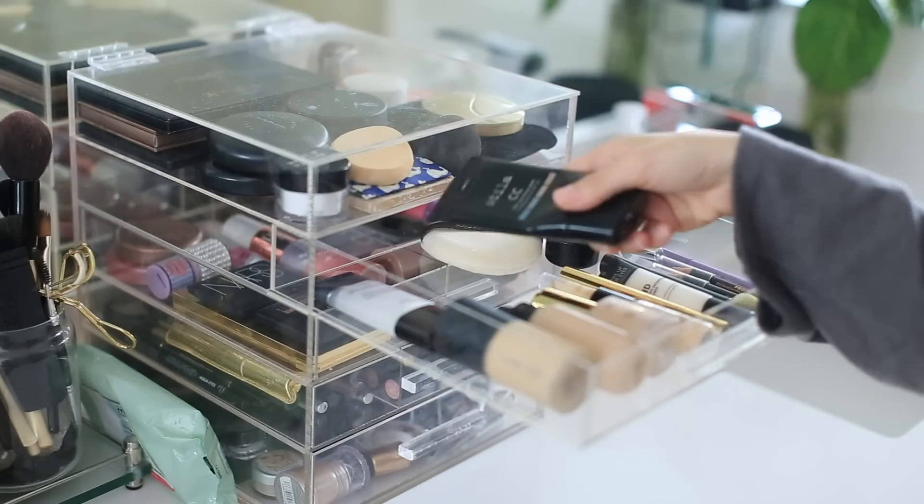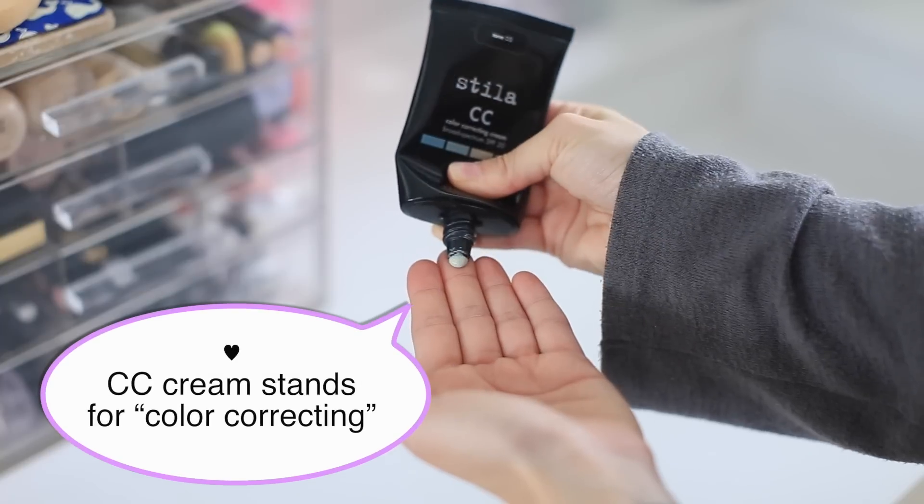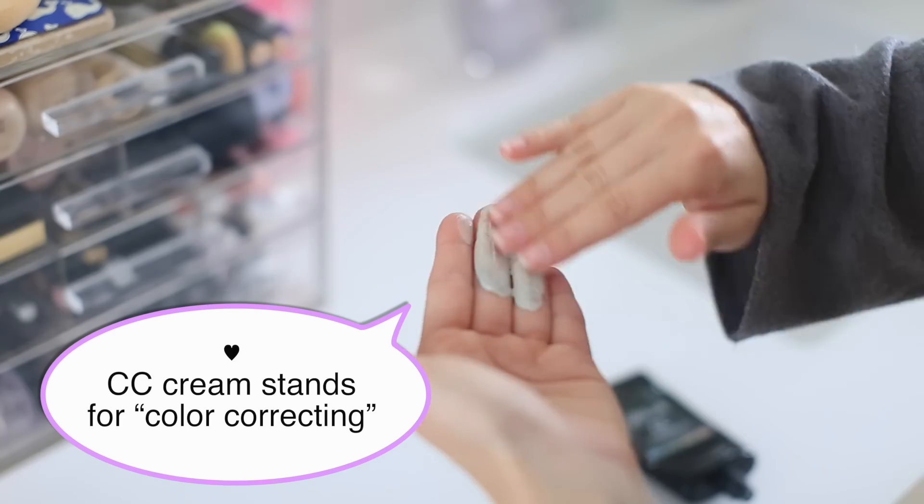The next step in my morning routine is my Stila CC cream. It starts out blue and then gradually adjusts to the pigment of your skin. It also has SPF 20, so it's kind of killing two birds with one stone — a great multi-purpose product.